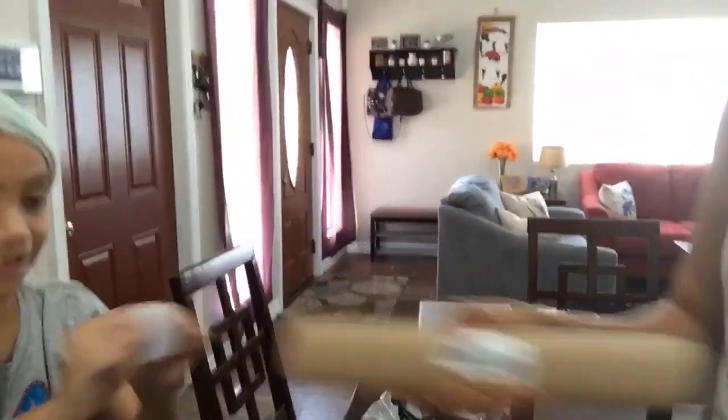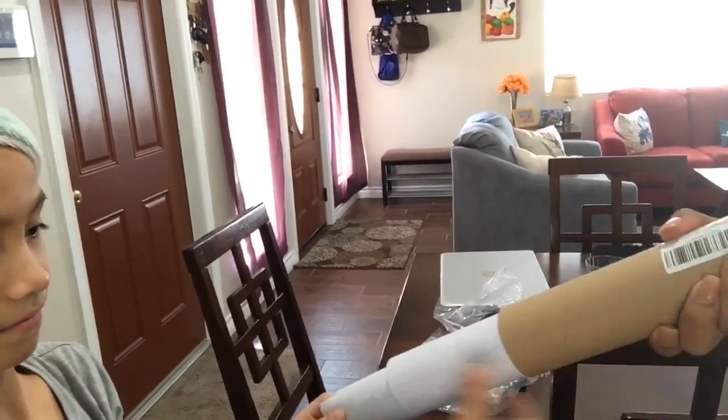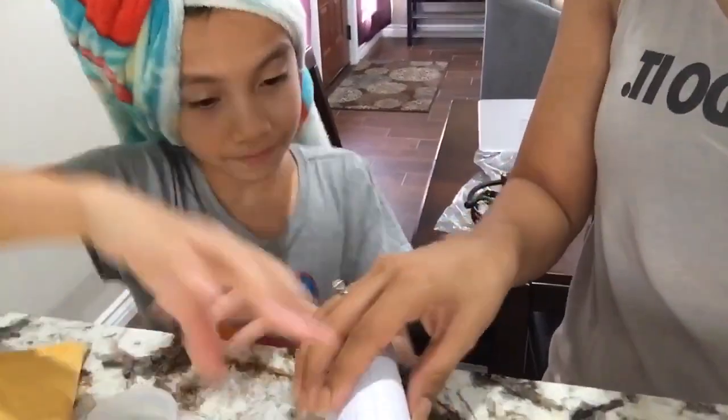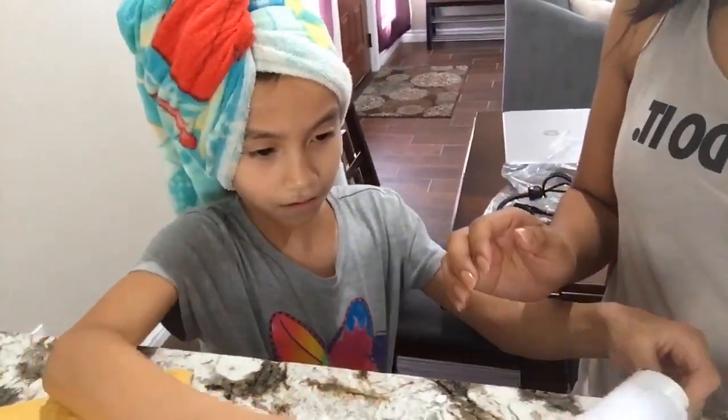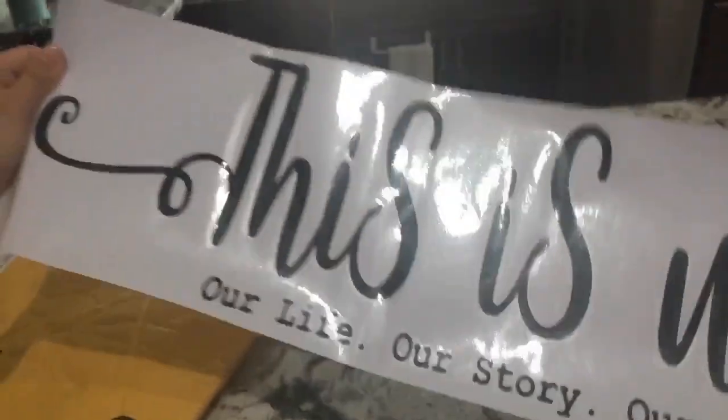Let me open this one so you guys can see what it actually is. Violet, go ahead and help me take the things out. Now let's extend it — be careful how you extend it. Oh you guys, it's so pretty! Let me flip the camera again so you can see it properly. It says 'This is us, our life, our story, our home.'